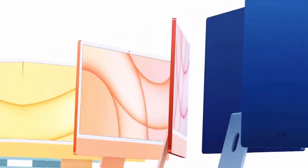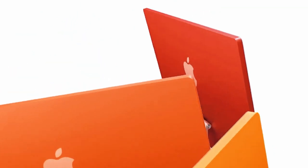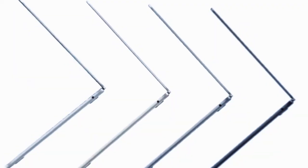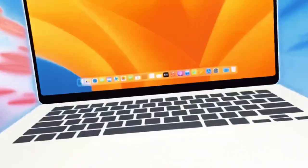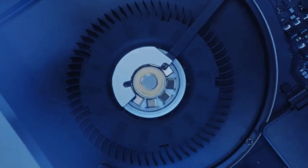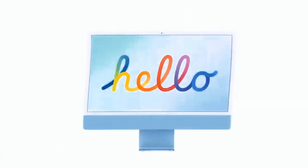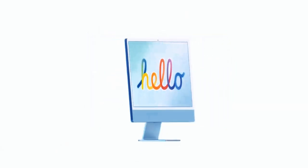The M4 MacBooks represent a significant leap forward in laptop technology. With unprecedented performance, enhanced efficiency, and innovative features, these devices are set to redefine the landscape of portable computing. Whether you're excited about the advancements in processing power, graphics performance, or overall design, the M4 MacBooks promise to deliver a compelling and transformative experience.